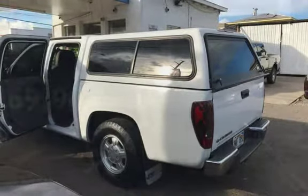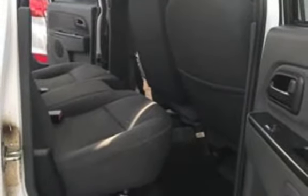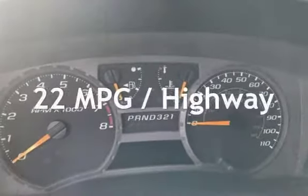This Chevrolet has less than 70,000 miles on the odometer. Estimated fuel economy for this vehicle is 17 miles per gallon in the city and 22 miles per gallon on the highway.